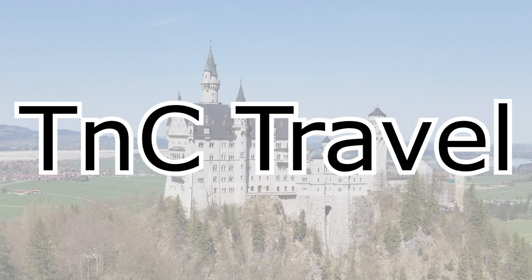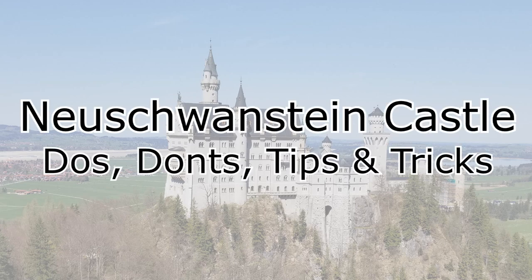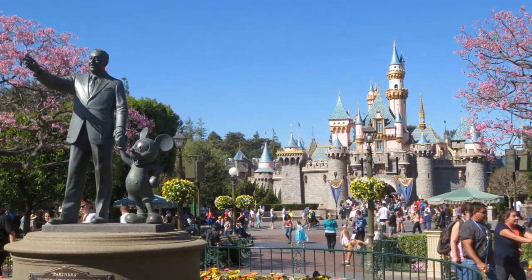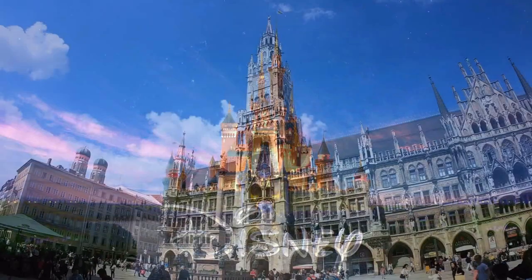Hey everyone, I'm Tony. It's Christine with TNC Travel. We want to talk to you today about Neuschwanstein Castle in Germany — dos, don'ts, tips and tricks. This is Walt Disney's inspiration for the Sleeping Beauty Castle, and it's actually become the iconic logo of all the theme parks and the studio itself.